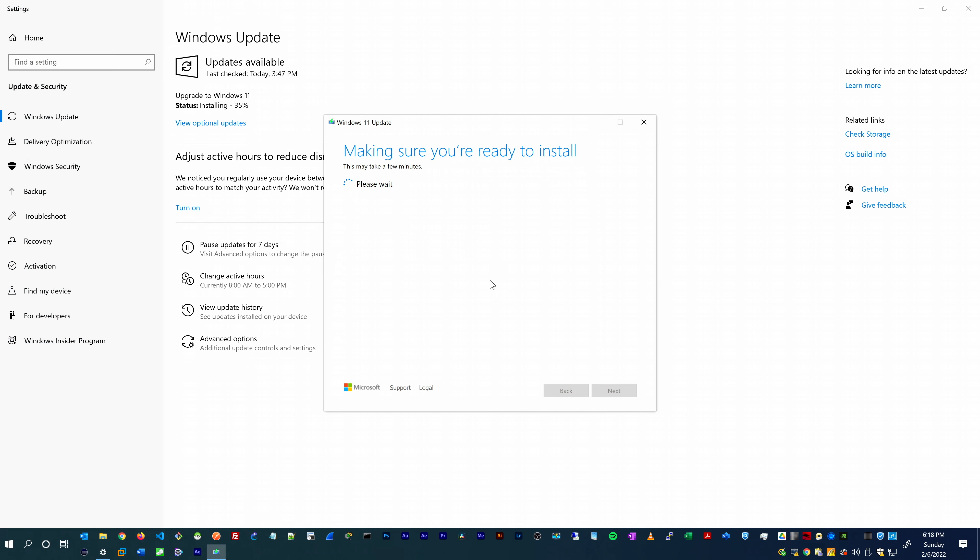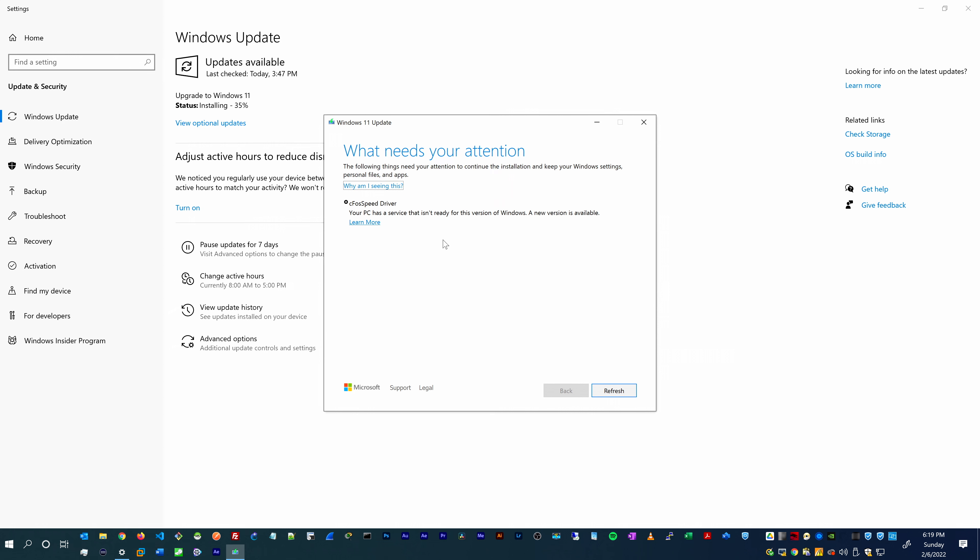The installation tool will also scan your hardware to make sure you are ready for the install. In my case, a software came up that I had to uninstall from my system, or find a version compatible with Windows 11. I'm just going to remove that piece of software and then continue with the upgrade.